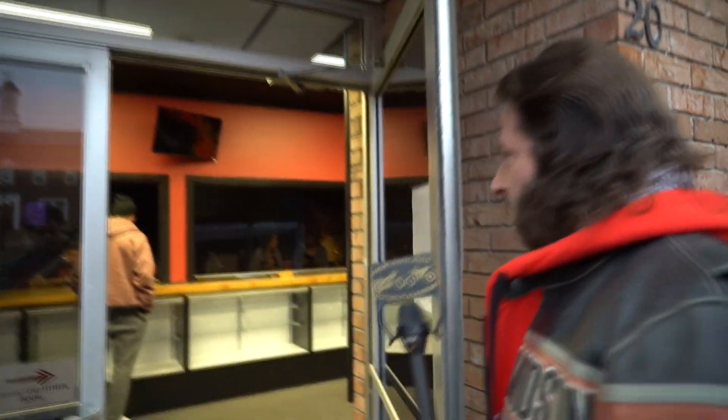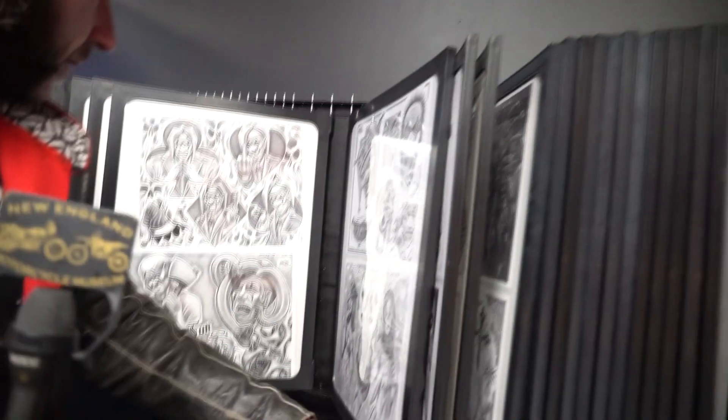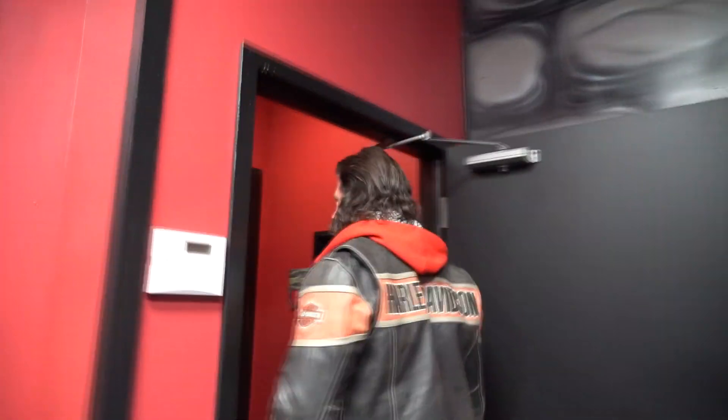We're going into Rock City Tattoo — they're open for business. It's a total renovation of the building, an early 1900s building that has been completely remodeled. There's some killer artwork on the walls here. They've got a huge selection of artwork or you can do something custom. Come on and I'll introduce you to the owner.